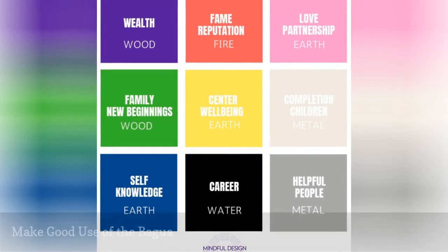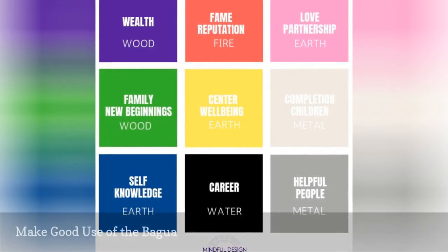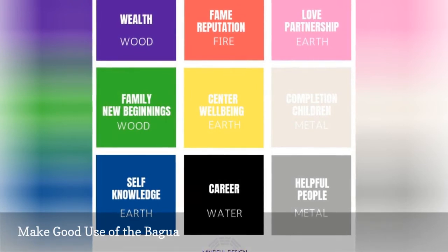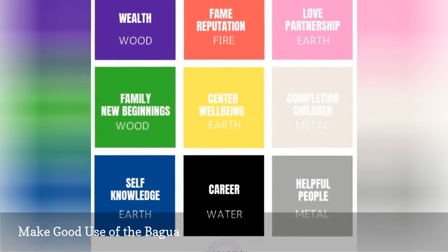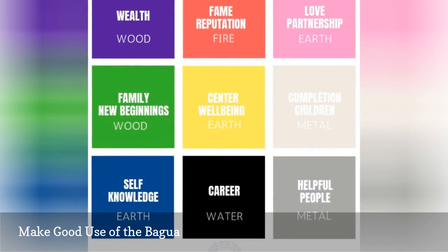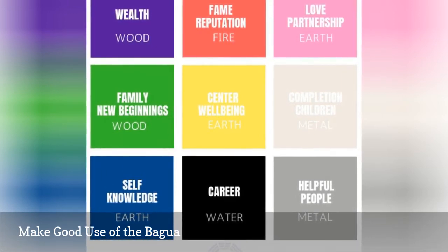Overlay the feng shui bagua energy map on your home to see which of the 9 areas corresponds to the location of your living room. You can then use the qualities of this area to enhance the feng shui of your living room. An easy way to do this is to apply the color of the area.